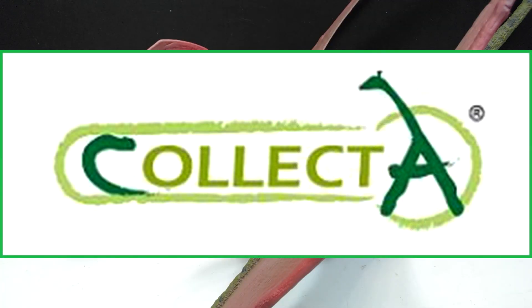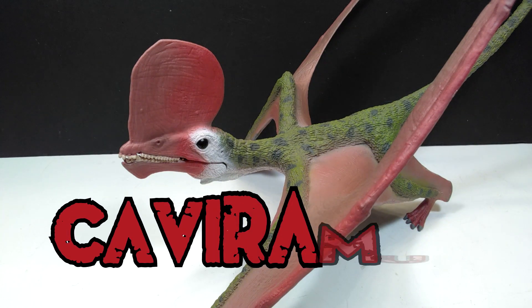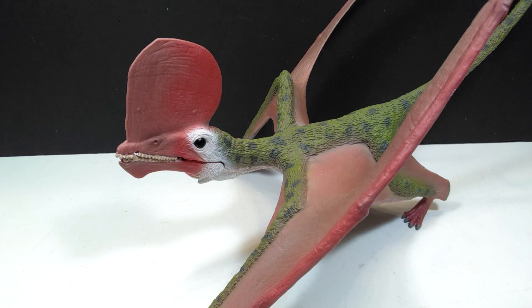Hey guys, welcome back to Andy's Dinosaur Reviews. Today we're going to take a look at another of these amazing 2020 Collecta figures. This one is one that many people are extremely excited about, as there does seem to be a pretty strong following for the Supreme Deluxe line from Collecta. This is actually the fourth pterosaur added to this line. Personally, I am absolutely head over heels in love with the Supreme Deluxe line because nobody else is making very large pterosaurs like this.